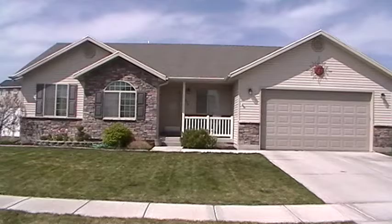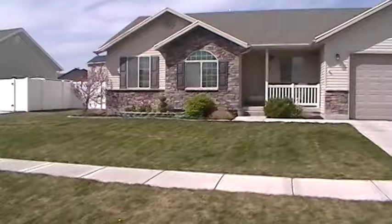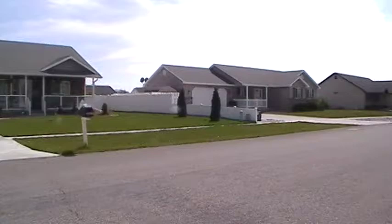Welcome to Jacob Grant Property Management. Today we're doing a virtual tour of 4577 John Adams Parkway. We're over here on the east side of Idaho Falls, Idaho. This is a five bedroom, three bathroom house with a two car garage.